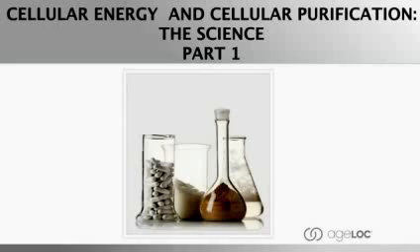Today I'm going to talk with you about the latest scientific innovative approaches to helping us feel young. When we're talking about feeling young, it really starts with cellular energy and cellular purification. So let's talk about that science today and about the age-lock approach as well.